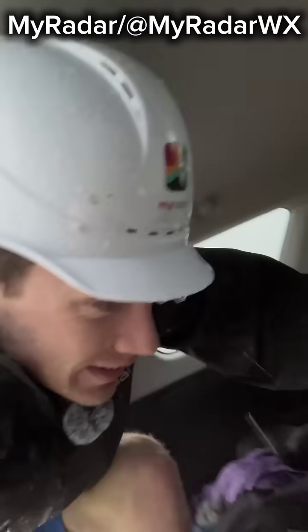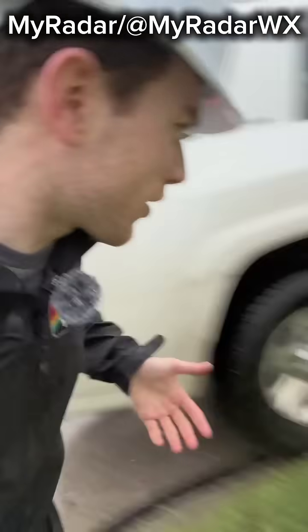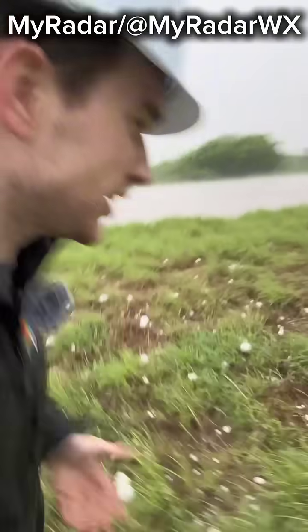We're in something called the rear flank downdraft, or the cold air wraparound. I'm putting them in my freezer. The rear flank downdraft is here. You can hear the lightning. We successfully got DVD hail. We're in a cold air wraparound on the south side of the circulation.